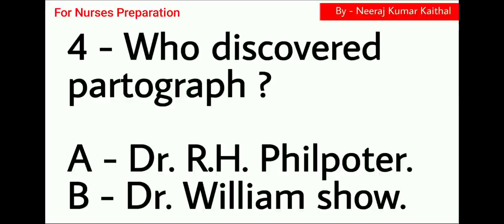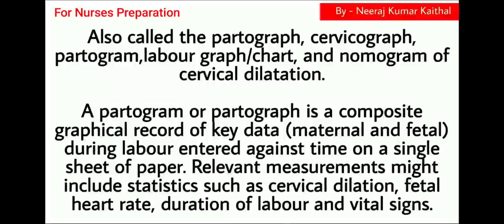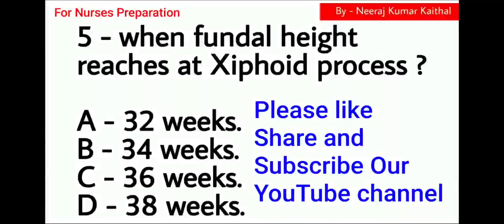Next question: Who discovered the Partograph? Option A Dr. R.H. Phil Potter, Option B Dr. William Shoe. The correct choice is Option A, Dr. R.H. Phil Potter. It is also called Partograph, Cervicograph, Partogram, Labor graph or Labor chart, and Nomogram of Cervical Dilatation. A Partogram or Partograph is a composite graphical record of key data — maternal and fetal — during labor, entered against time on a single sheet of paper. Relevant measurements include statistics such as cervical dilation, fetal heart rate, duration of labor, and vital signs.